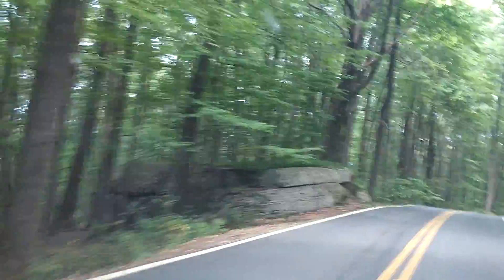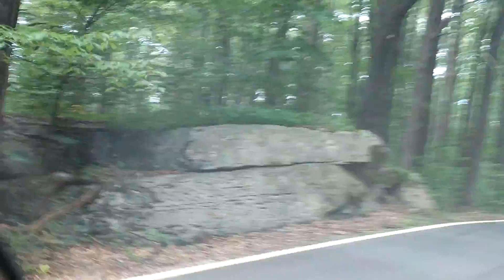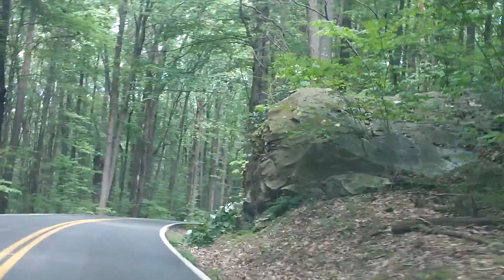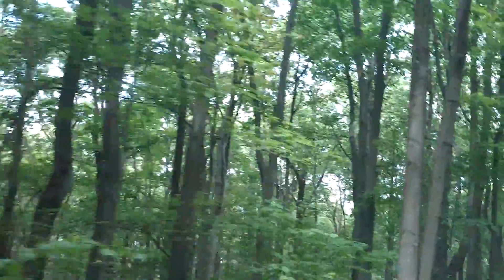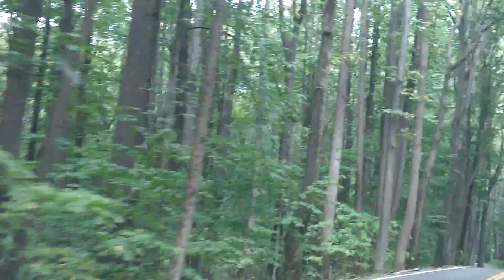This is the typical rock formation. The rock formation looks like that. You can see the number of trees.